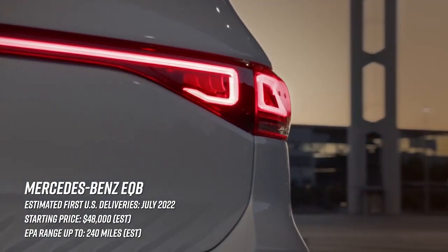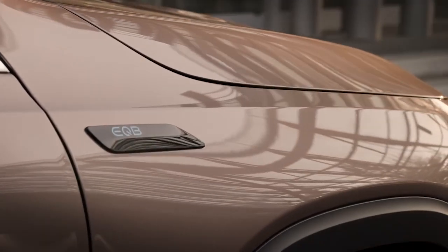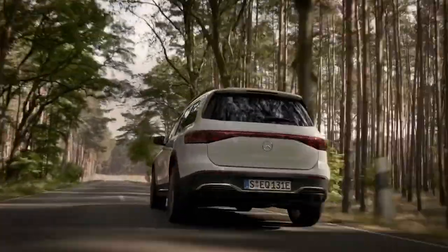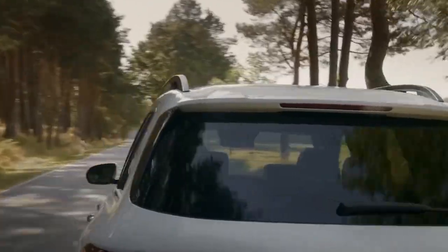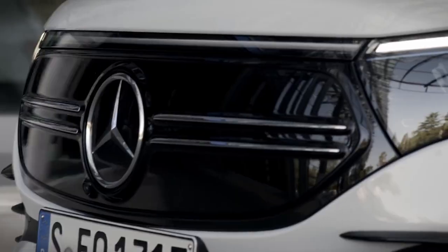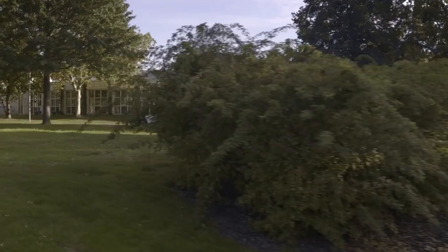The first Benz on the list — the EQB — with deliveries expected to start in July, though literally everything is getting delayed so take that with a grain of salt. Size-wise it's about the size of a Model Y, which is the right size. Pricing seems relatively competitive, starting at about $48 grand. The bad news: it looks like there's only going to be one battery offered here in the States — 66.5 kilowatt-hours — good for about 200 miles of range, putting this thing at a significant disadvantage right off the bat.